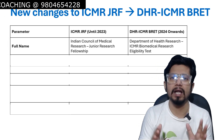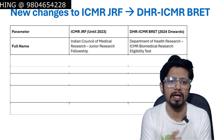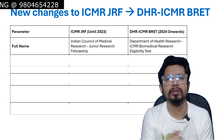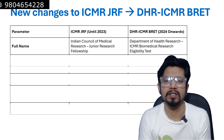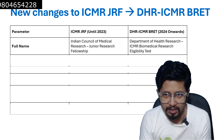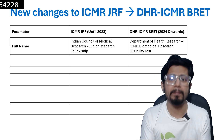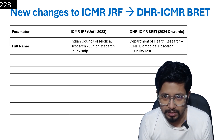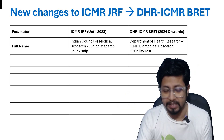The full name: earlier ICMR meant Indian Council of Medical Research Junior Research Fellowship, so it was termed as ICMR JRF. Now it is termed as Department of Health Research — DHR ICMR Biomedical Research Eligibility Test, or BRET.